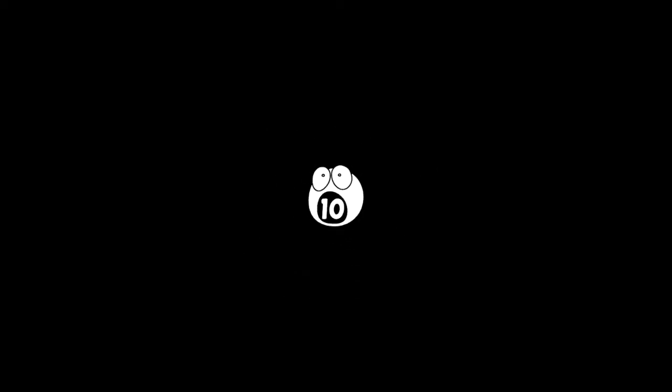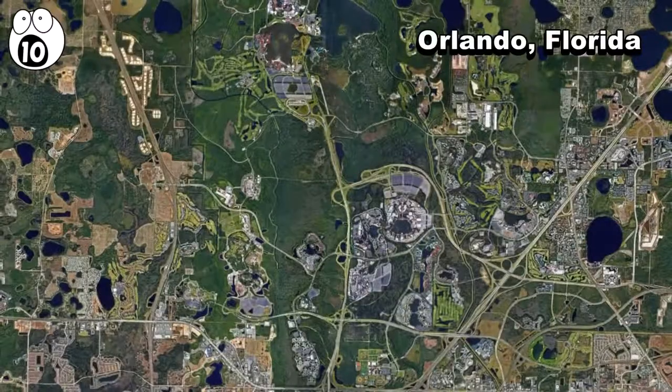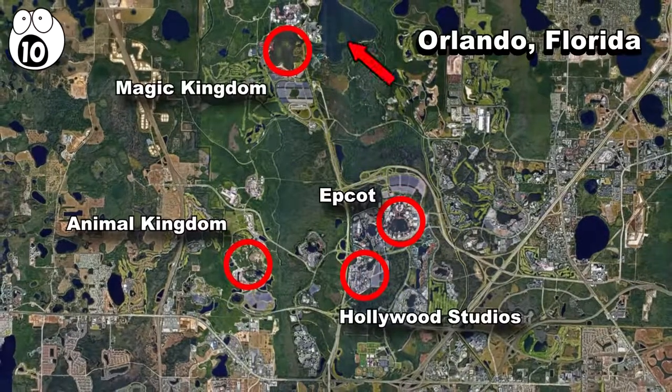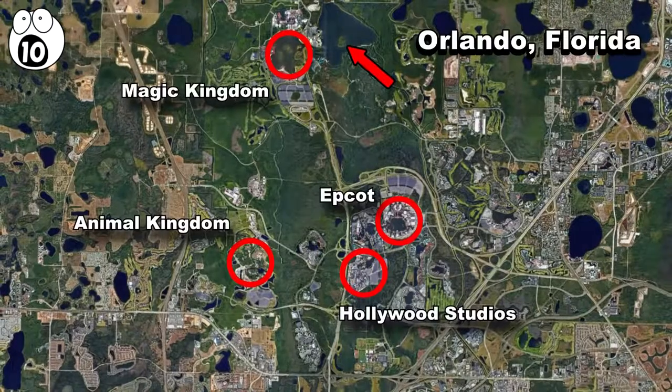Number 10: Abandoned Island at Disney World. Today, Disney World has four parks — Epcot, Animal Kingdom, Hollywood Studios, and Magic Kingdom. But they used to have a fifth one, located on an island in the middle of the other parks.